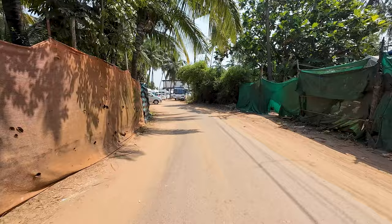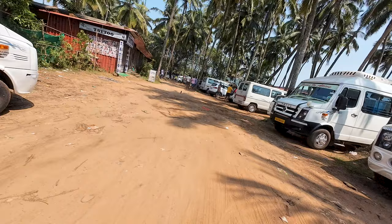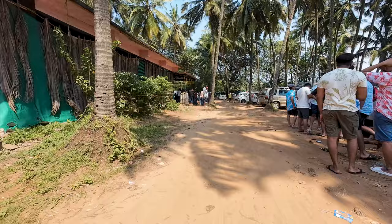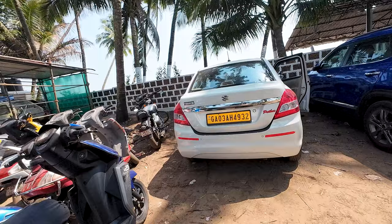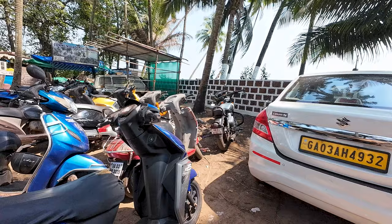There are a lot of cars and buses here — this is a very famous spot. Taxi drivers bring tourists over here. I'm going to show you guys the parking lot area so you have an idea of what's here. There are so many people here. The entrance to the beach is on the left. I'm going to park my bike, put my helmet away, and then show you guys the beach.